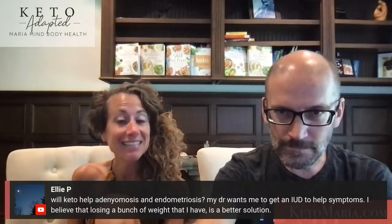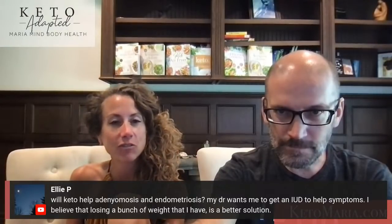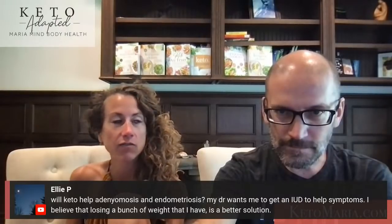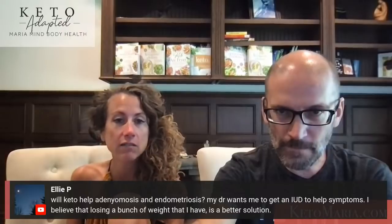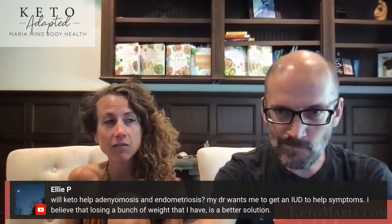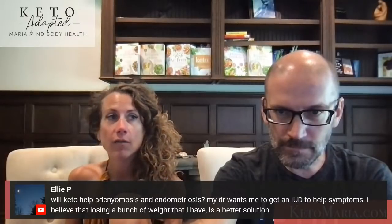Will keto help endometriosis? Yes, yes, yes, yes, yes. I just posted a keto testimony of healing endometriosis. My doctor wants me to get an IUD — don't get an IUD. I've had a lot of clients tell me about their nightmares with IUDs. I believe losing a bunch of weight is a better solution. I would do at least a health assessment.